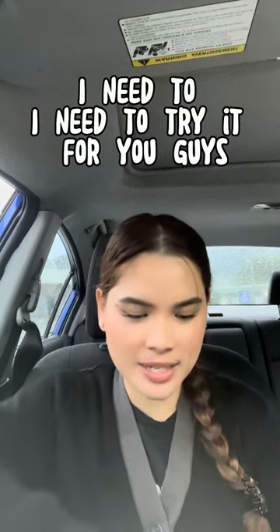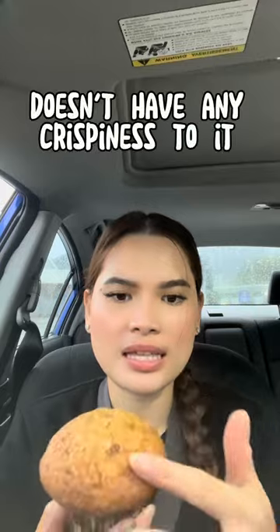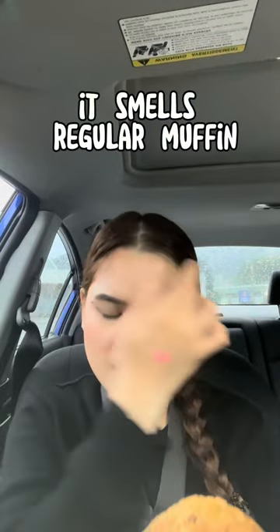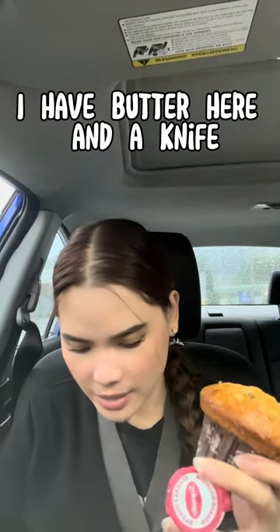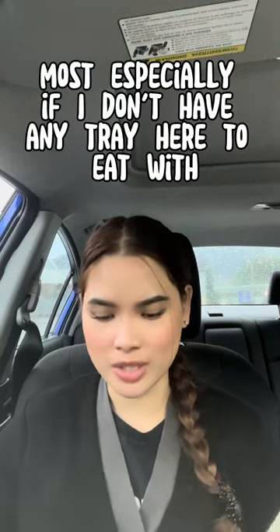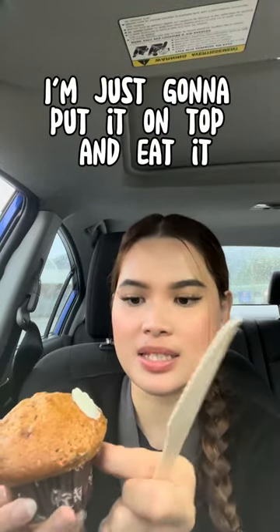It really looks normal to me, doesn't have any crispiness to it. It smells like a regular muffin. I have butter here and a knife — it's really hard to eat in the car, especially without a tray. I'm not gonna break it, I'm just gonna put it on top and eat it.